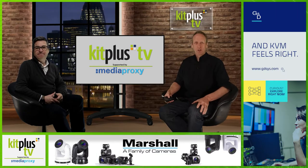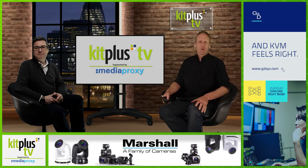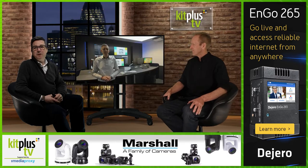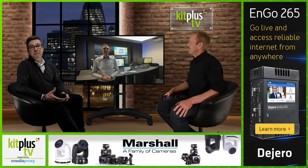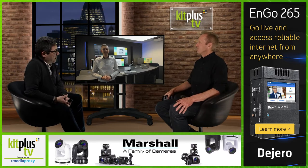Hello and welcome to another Kit Plus show supported by Media Proxy. The last time we spoke to our guest today, we had an excellent virtual tour of their Control Centre experience — a place where customers can connect for a personalised experience into the power and applications of their technology. Today's guest has also been in the news recently, so we're delighted to welcome Joachim Bauer from Guntermann and Drunck. Hi Joachim, welcome back, nice to see you. Let's find out what's new since our last conversation.